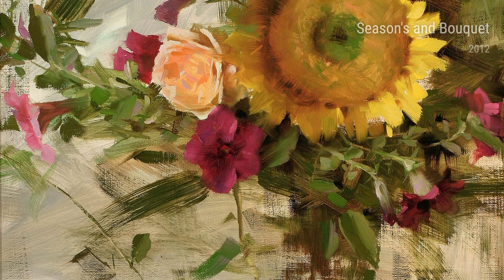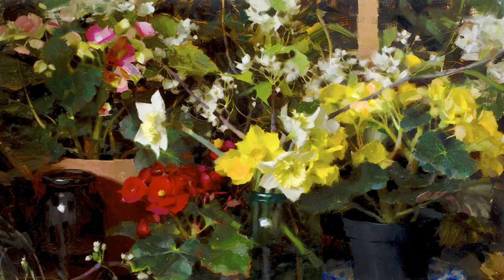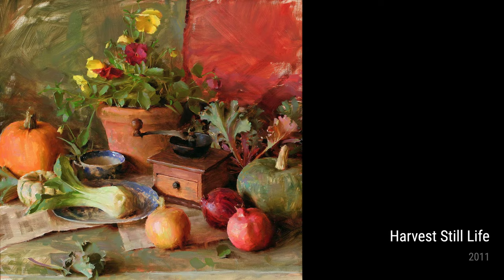But Richard Schmid's talent doesn't stop at capturing nature's beauty. In Harvest Still Life from 2011, he takes us into a rustic farmhouse, where a bountiful harvest lies on a wooden table, evoking a sense of warmth and abundance. And then there's White Pumpkin with Vines in 2013, where he masterfully portrays the intricate twists and turns of pumpkin vines, reminding us of nature's endless creativity.